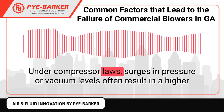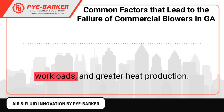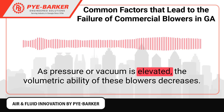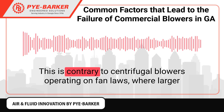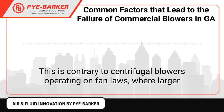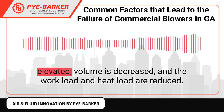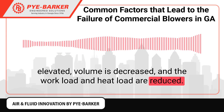Under compressor laws, surges in pressure or vacuum levels often result in higher workloads and greater heat production. As pressure or vacuum is elevated, the volumetric ability of these blowers decreases. This is contrary to centrifugal blowers operating on fan laws, where larger volumes increase the workload, and as pressure or vacuum levels are elevated, volume is decreased and the workload and heat load are reduced.